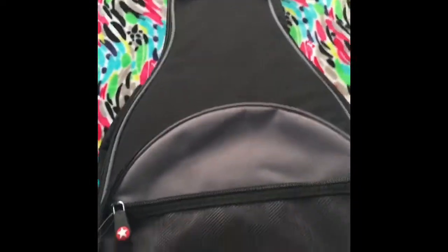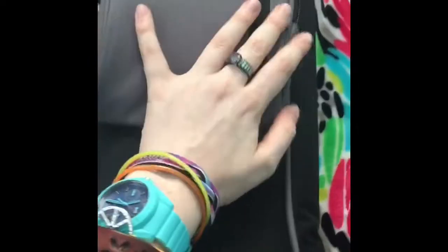All right guys, here it is! First thing I want to show off is the case. Look at this — it's like a backpack because it's got extra pockets. So many pockets! That's a pocket there, this is a pocket, this is a pocket. It's just so cool. And look at the back — we've got straps. It is literally a backpack for a guitar.